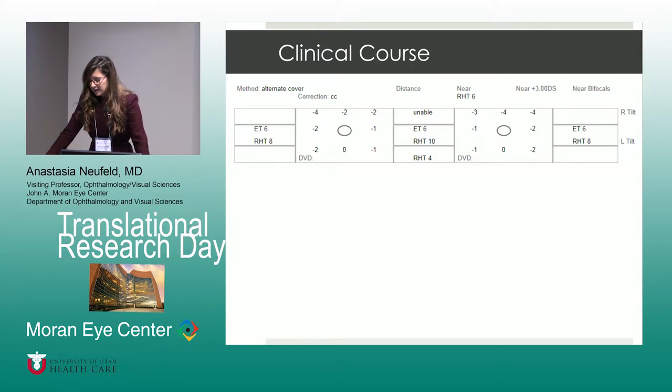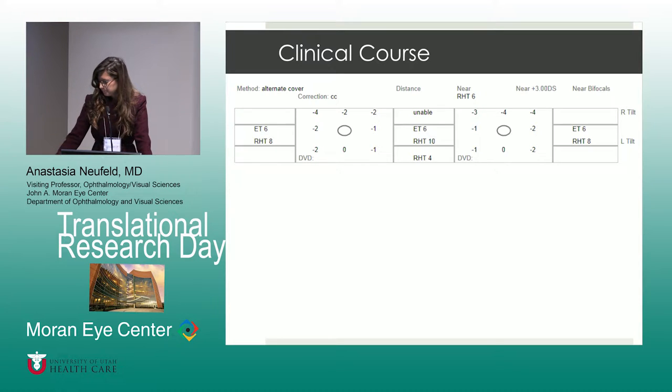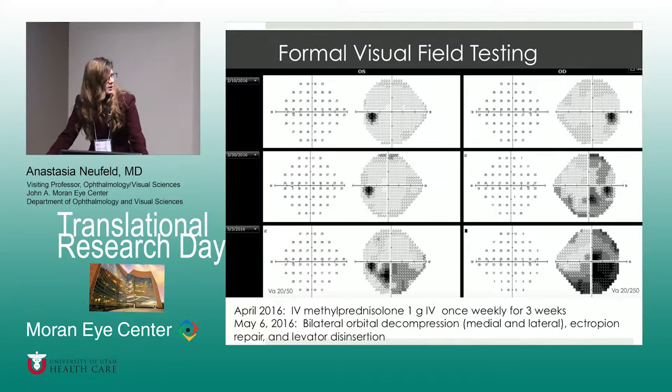This is the motility examination. You can see that there is an esotropia and a right hypertropia in primary gaze. Very typically, there is upgaze restriction in both eyes. This is probably the most important part of the talk — the visual fields representing the significant optic neuropathy that has developed.